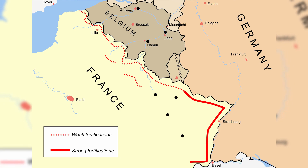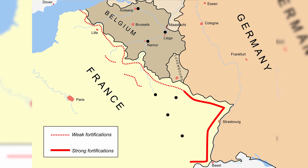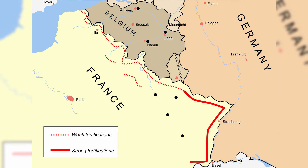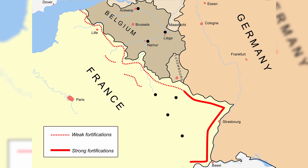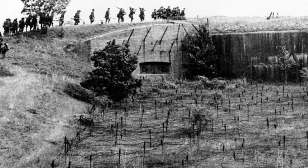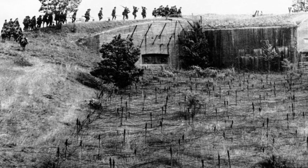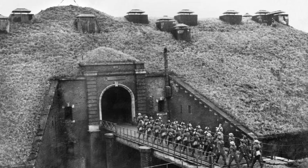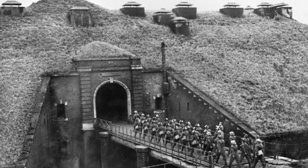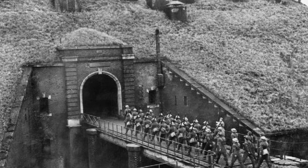Following the end of the First World War, the French created a line of fortifications along its eastern border, from the English Channel down to the border with Switzerland. The main strengths in this defensive line were concentrated along the German border and consisted of huge concrete bunkers, artillery pieces and pillboxes. Even as early as 1935, it was clear that Germany's intentions were an invasion of France at some stage in the future.